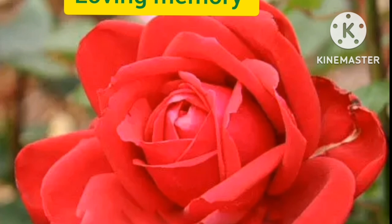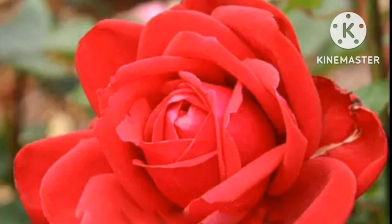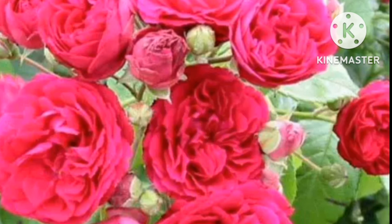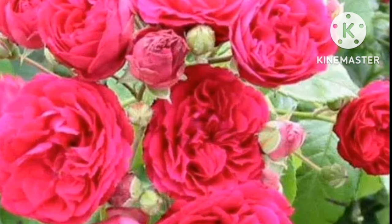Loving Memory. Loving Memory is a hybrid tea rose. The flower is rich red in color with a hint of fuchsia pink, and comes with glossy green foliage. The flower is disease resistant, blooms throughout the season, and has a quite mild smell.